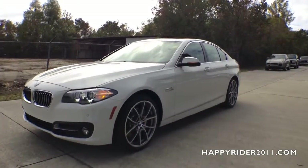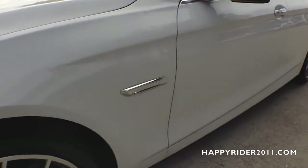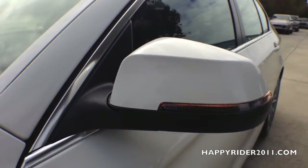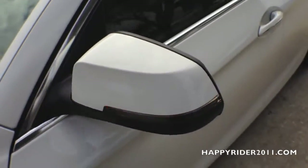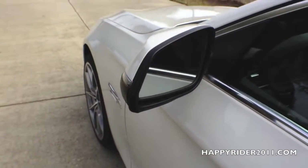Moving over to the side, there's the cornering light, chrome side strip, and body color side view mirror with integrated LED turn signal, power adjustable feature including power folding, and auto dimming function.